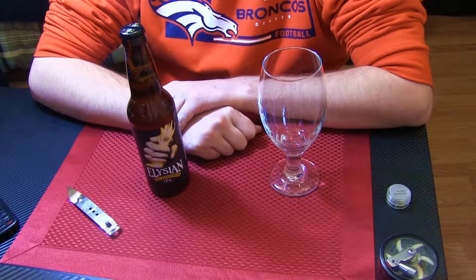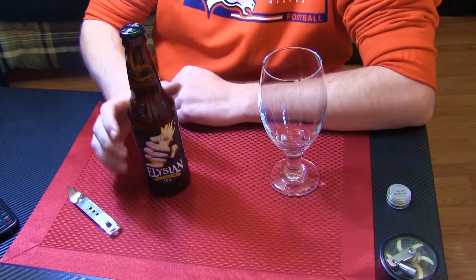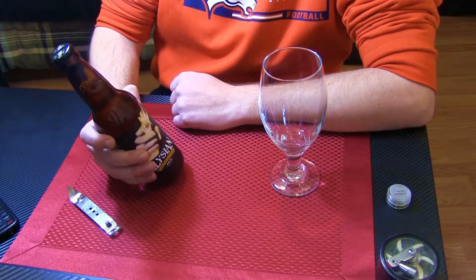Hey guys, Keef here, and welcome to beer review number 11. Today we have Aletian Brewing's the Immortal IPA.